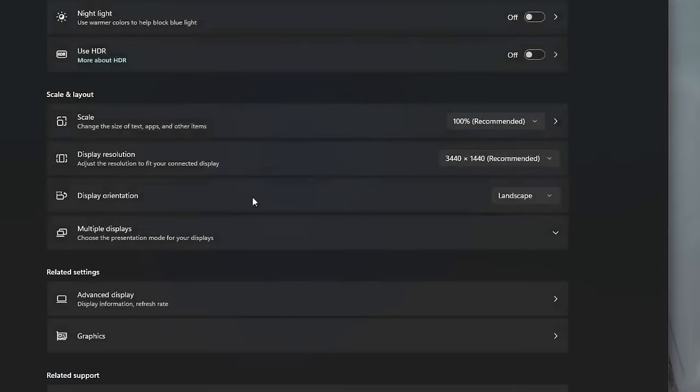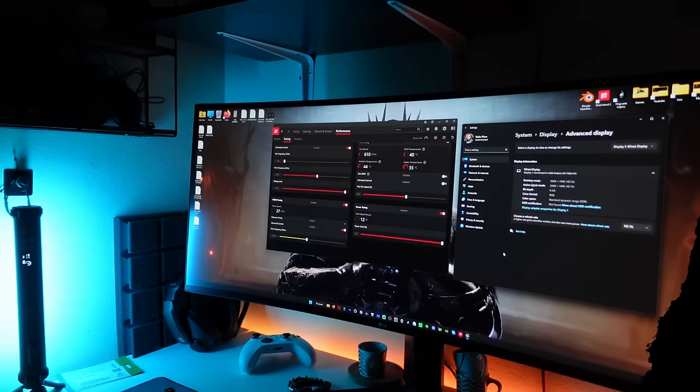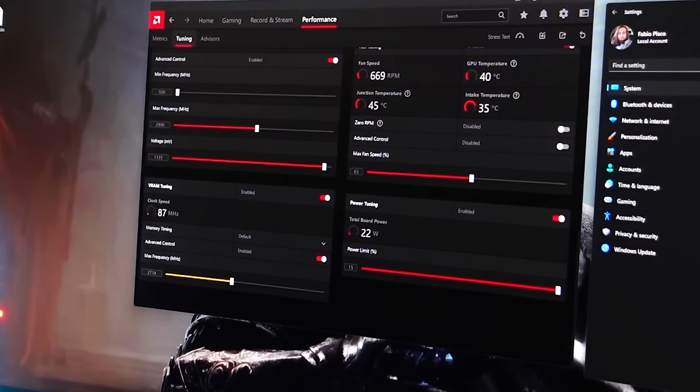After that, go to your system display settings — whether Windows 11 or Windows 10, it doesn't really matter — go to the refresh rate options and select 142Hz instead of the 144Hz you have now. Then go check the AMD Radeon software, and the power draw is down from 50 watts to 11 watts. That is literally all you have to do to fix the problem, or at least mitigate it by significantly reducing your current power draw.